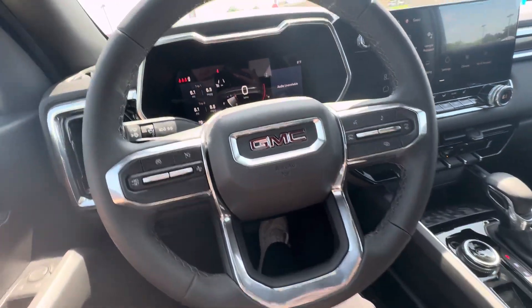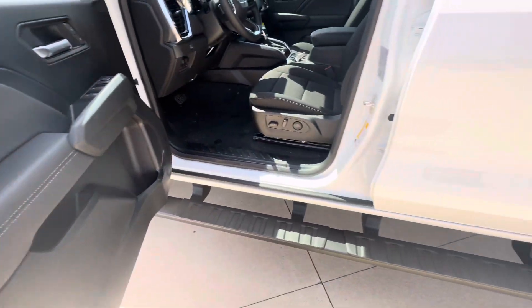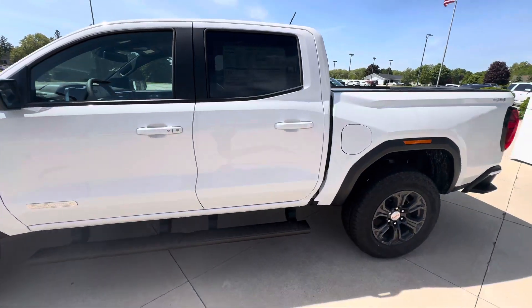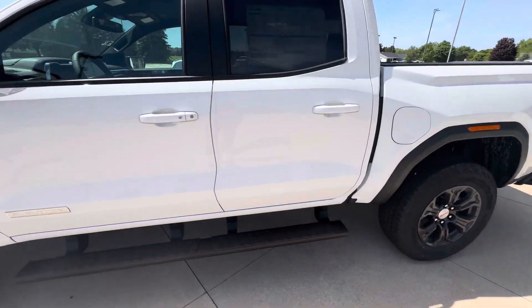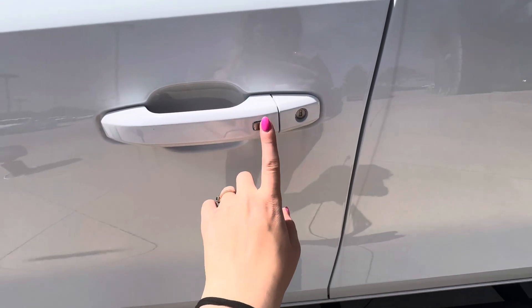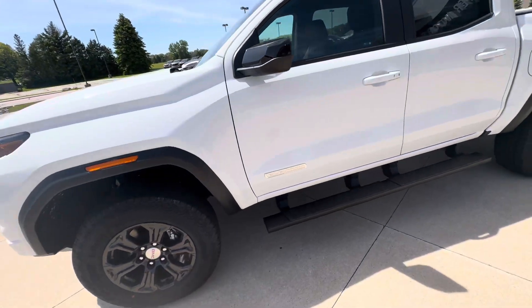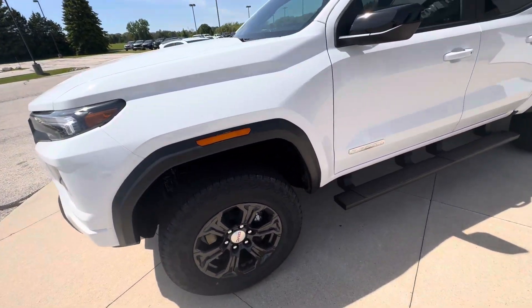Taking a look on the outside, this is what the exterior of the Canyon looks like. It does have the short box. You also have passive entry on the front door — that silver button right there on the door handle. You can lock and unlock the vehicle as long as you have your key fob with you. It does have the black wheels.